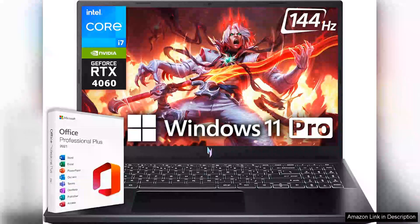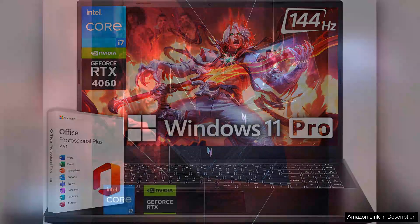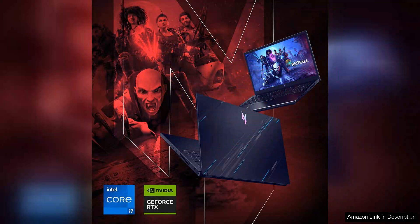The Acer Nitro V15 Gaming Laptop 2024 is an impressive addition to the gaming laptop market, combining performance and affordability in a sleek package. Featuring a 15.6-inch 144Hz IPS display, it delivers vibrant colours and fluid visuals, making it perfect for immersive gaming experiences.